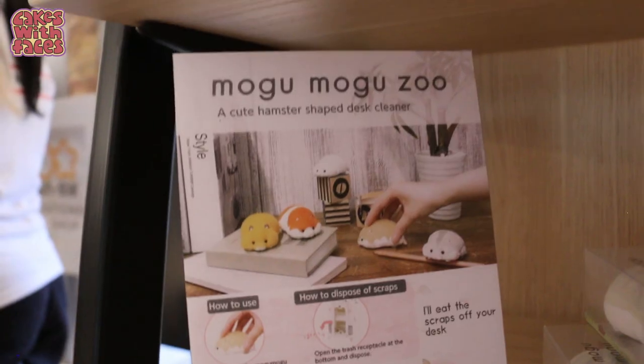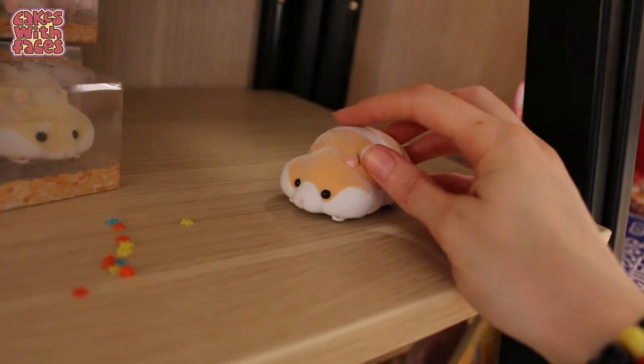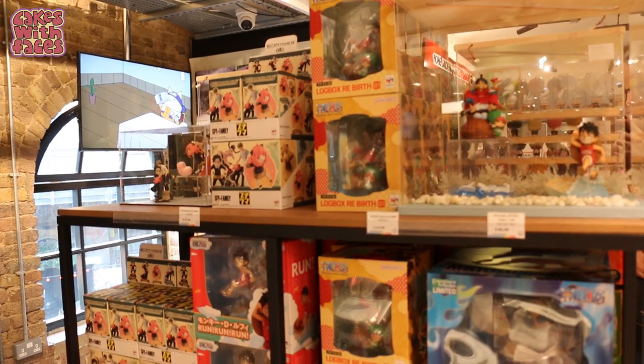There's a roller stamp pen with a little wheel so you can draw a dotted line or a curvy line. Everyone else is playing the arcade games but I'm just excited about the stationery section. And oh wow — it's a hamster-shaped desk cleaner, that is so cute and so fuzzy.